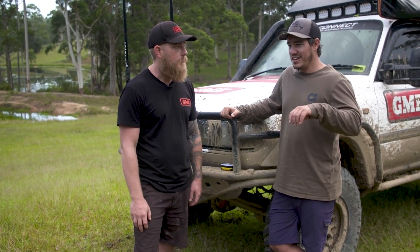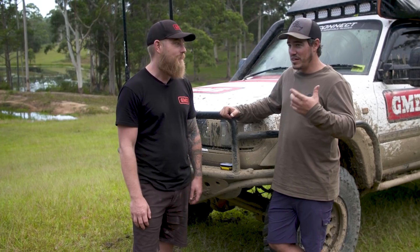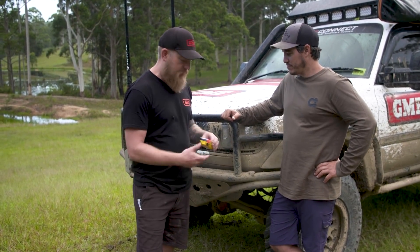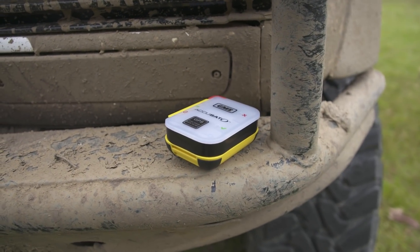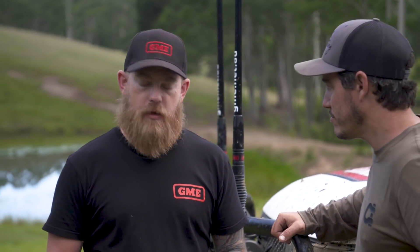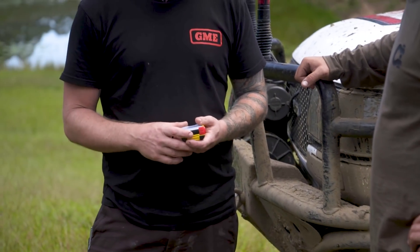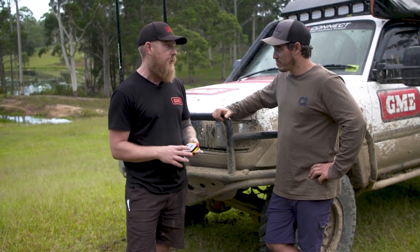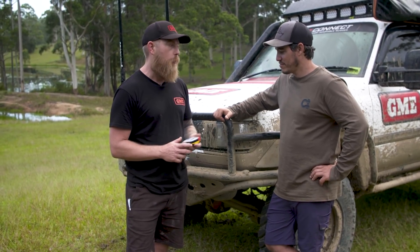Most people associate emergency beacons with being on the water — EPIRBs. But in a four-wheel drive sense, you've got PLBs. GME just released the MT610, a brand new PLB. In its basic form, it's a location device — it sends your GPS coordinates to a global satellite system which is picked up by rescue authorities in the respective country. Anywhere on the planet, if you run into trouble, help will be on the way.